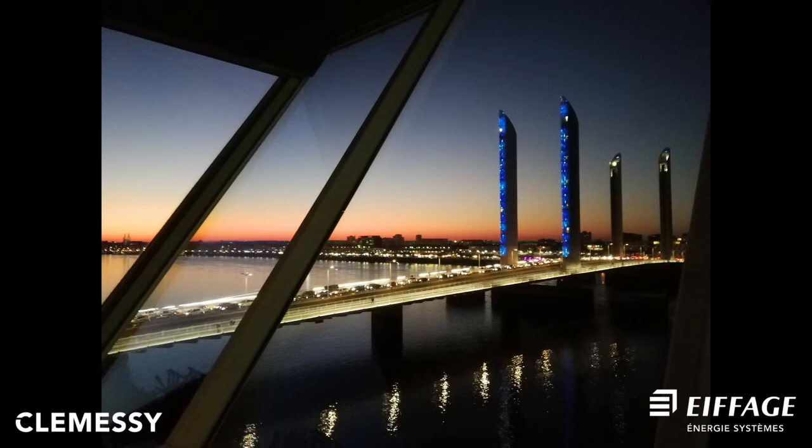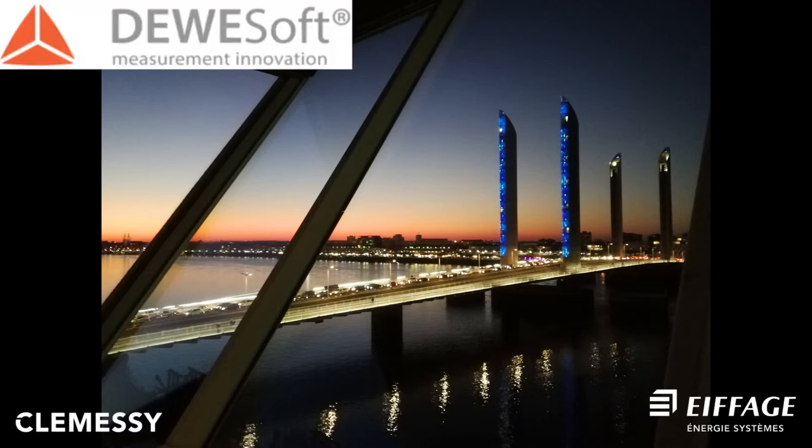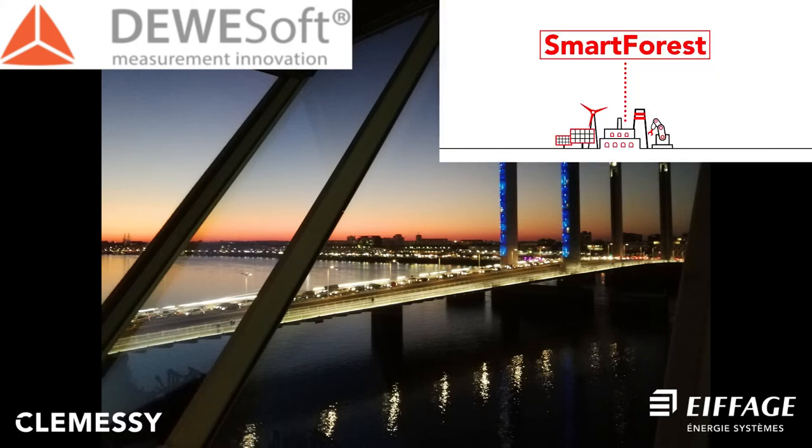Welcome to the presentation of the Vibration Monitoring System on the Chabon d'Elma Bridge of Bordeaux. We represent our solution to investigate the sources of vibrations and to increase the overall quality in predictive maintenance on the bridge. This predictive maintenance is done with Deosoft data acquisition and with the big data processing solution SmartForest by CLEMSI.